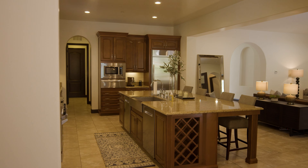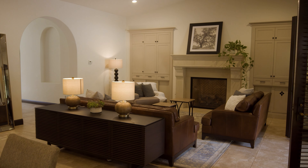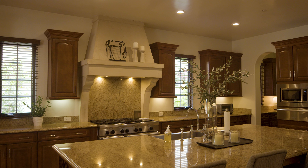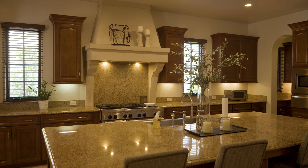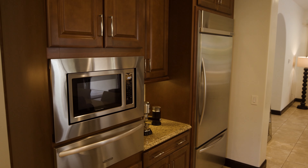What sets this home apart is the incredible open floor plan with 11-foot cathedral ceilings. This amazing kitchen boasts a huge island and bar seating for four. Dual dishwashers, six-burner stove, double oven, farmhouse sink, plus a butler's pantry.